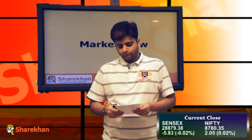The Nifty opened on a flat to negative note and for the first half of the trading session the Nifty was trading in the negative. However, in the second half the Nifty bounced back from 8730-8740 odd levels and thereafter closed the day on a positive note, though it was flat by just 2 points. The market was positive with 930 advances to 531 declines.